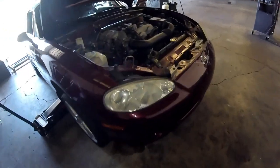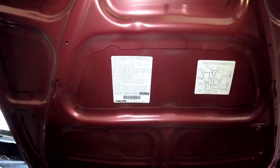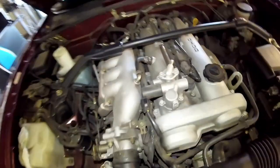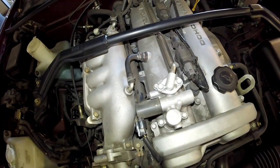Thanks for checking out Scotty's Hobbies. Today we're looking at this 2003 Mazda Miata MX-5. Here's your underhood label to let you know what you're going to be looking at on this vehicle. This should be the same, if not very similar, to the 1999 to 2004 second generation models.